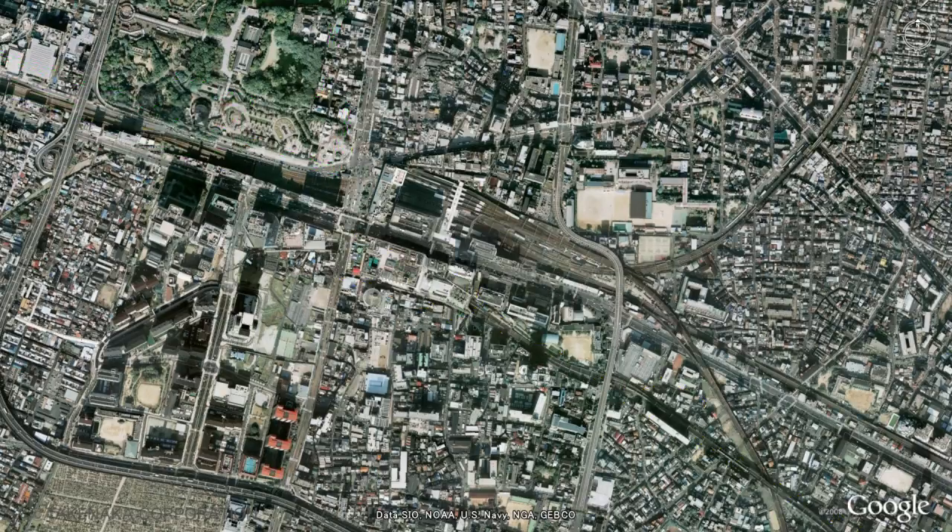Optimizing the depth of each floor for department store, office and hotel requirements, based on service elevators leading to the underground logistics network, meant that Abeno Harukas could achieve its final shape with a height of 300 meters. Facing the narrow side of the building into the prevailing westerly winds minimizes the effect of wind on the building and its surroundings.